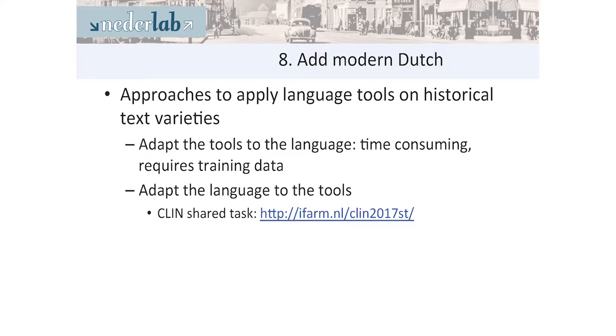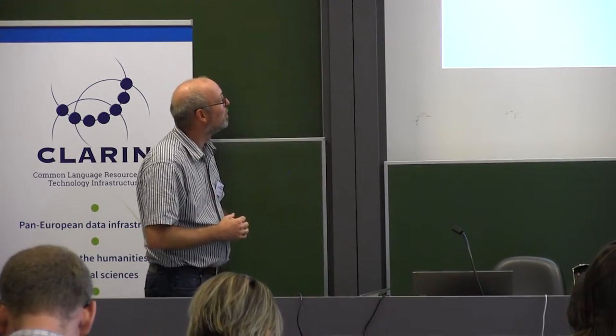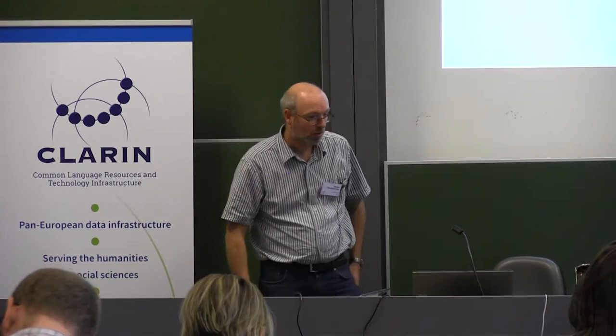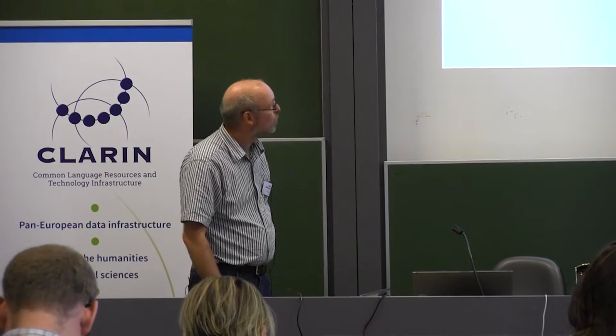Then there is adding of modern Dutch. We have most tools that work on modern Dutch and not so many that work on historical text varieties. You could try to adapt the tools to the language, but you need a lot of training data and it can be very time-consuming. So the other idea was to adapt the language to the tools — basically add an extra layer with a mapping of the historical text to more modern Dutch, and then do the processing on this additional layer. That is also rather experimental. In the Netherlands at the CLIN conference — Computational Linguistics in the Netherlands — there is a shared task to work on this topic.